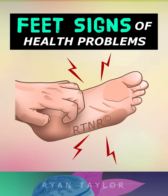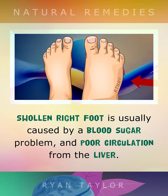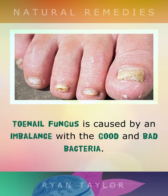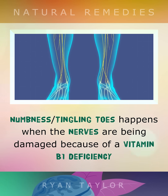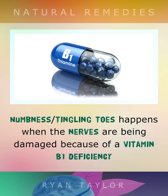Your feet can tell you a lot about your internal body health. A swollen right foot is usually caused by blood sugar problems and poor circulation from the liver. Toenail fungus is caused by an imbalance in the good and bad bacteria. Numb or tingling toes happens when the nerves are being damaged because of a vitamin B1 deficiency.